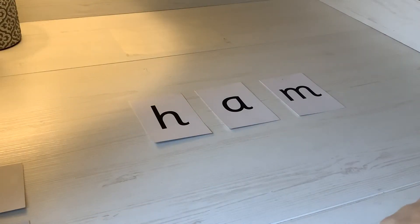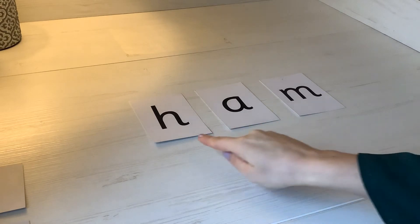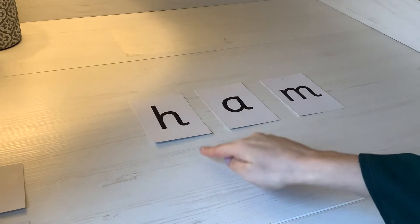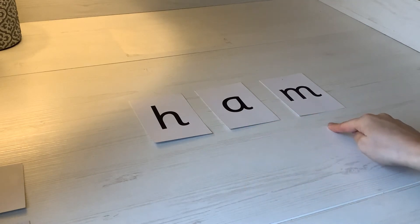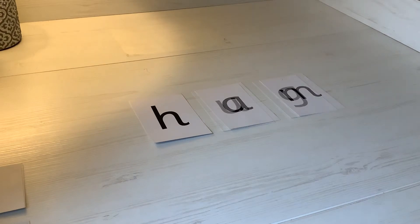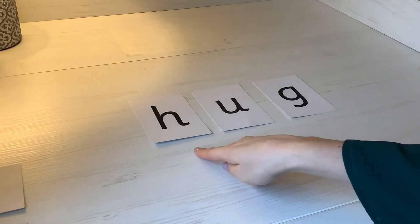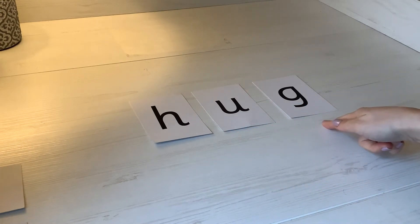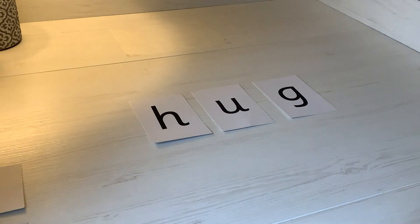Here are some words beginning with the H sound. Can you help me sound them out? H-A-M. What's the word? Ham. Here's another word. Let's sound it out together. H-U-G. What's the word? Hug. Go and give somebody in your family a nice big hug.